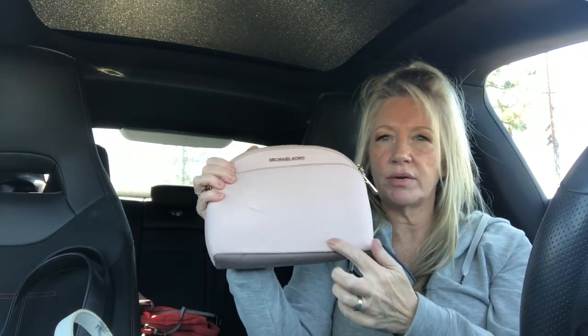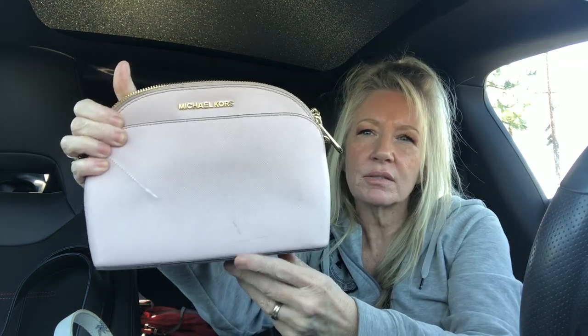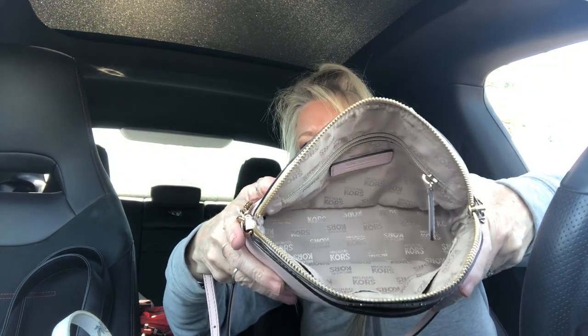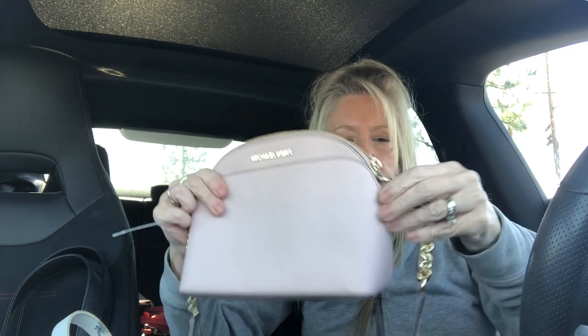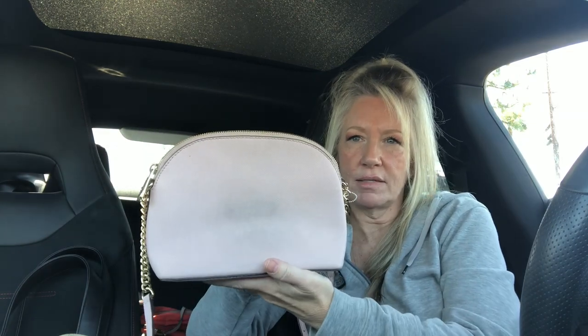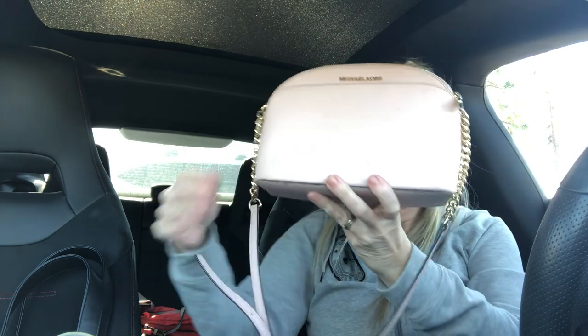And a Michael Kors crossbody in saffiano leather — I just need to get the little marks off right there, very easy to remove. It's a very, very light blush pink. The inside is beautiful, corners are great, chain and strap are in perfect condition. There's a small mark on the back that will come right off. It also has a front pocket — Michael Kors.